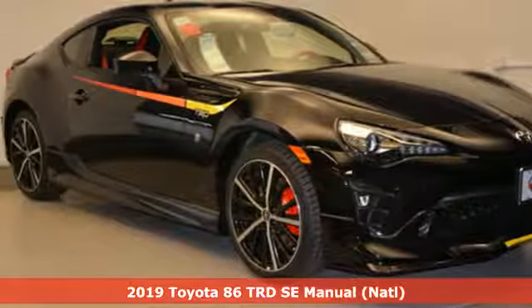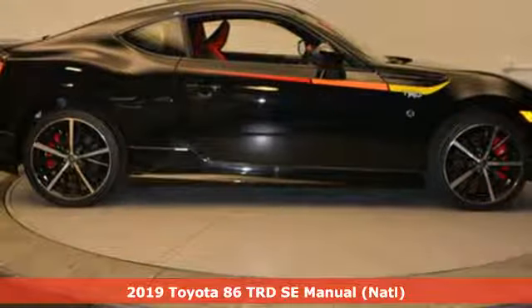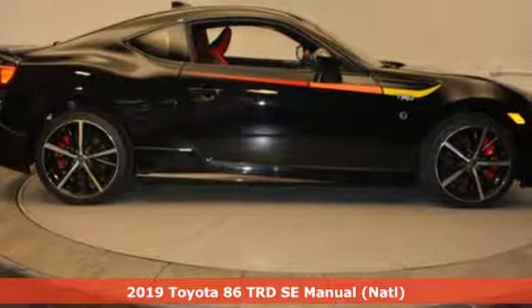Here's a new 2019 Toyota 86. When you're looking for comfort, convenience, and quality, you think Toyota.